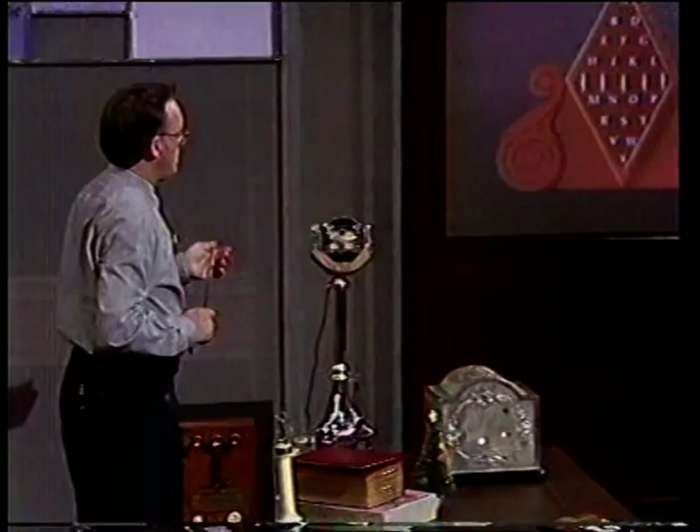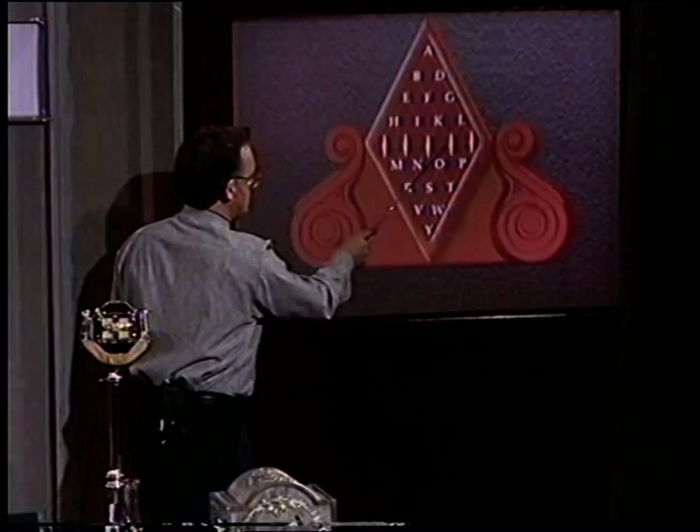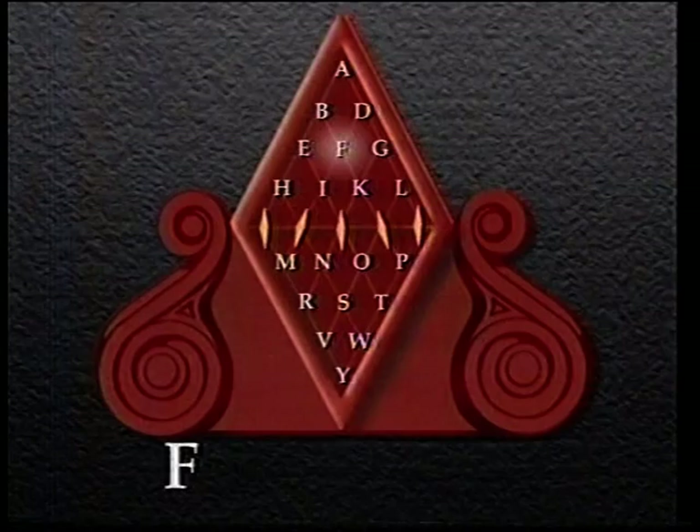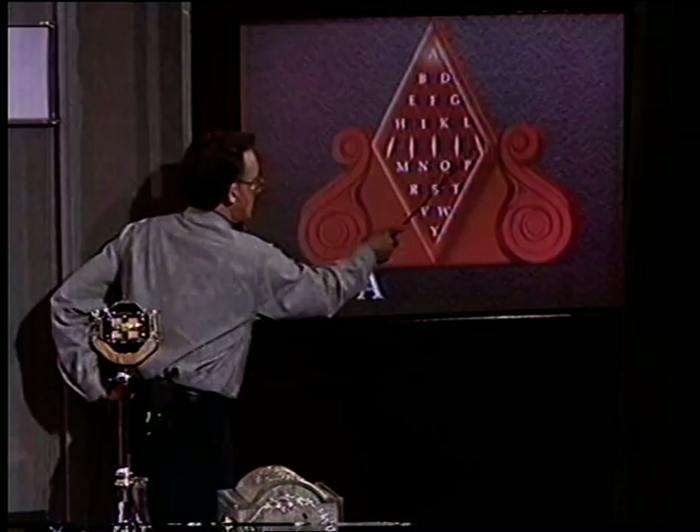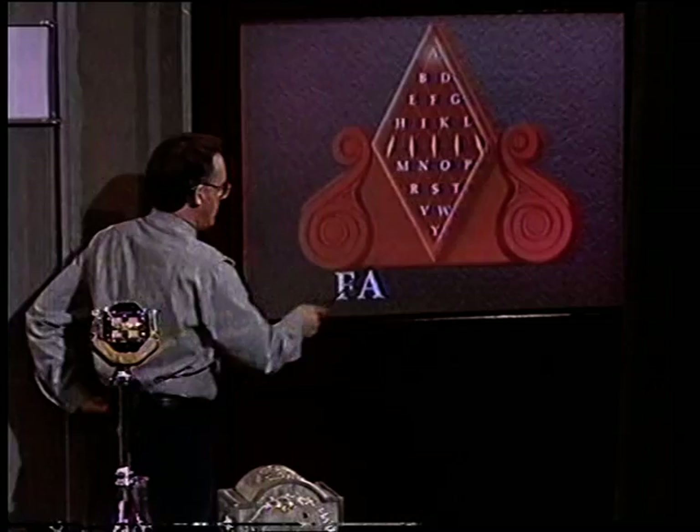Here's the diamond of the telegraph, and here are the five needles. Now let's suppose it's the letter F that we want to transmit — these two needles will move. You see they're pointing towards that letter F. If it's the letter A that we want to transmit, it's these two needles that move, pointing to the letter A. And in this way, we can build up a word.